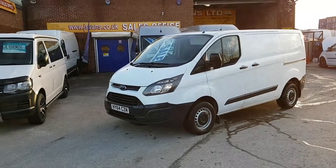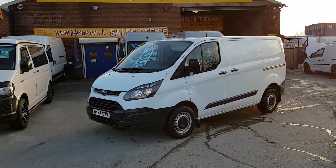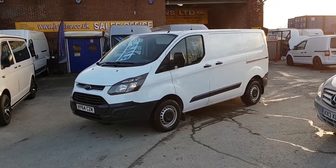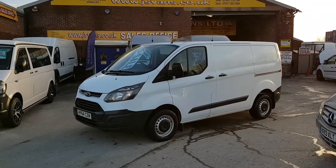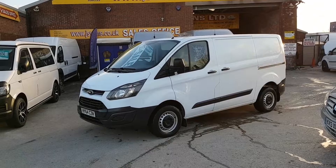That's the new Ford Transit Custom Econetic SWB diesel, one owner from new in candy white, side load indoor, manufacturers warranty till September 17, just the one owner from new with low mileage.